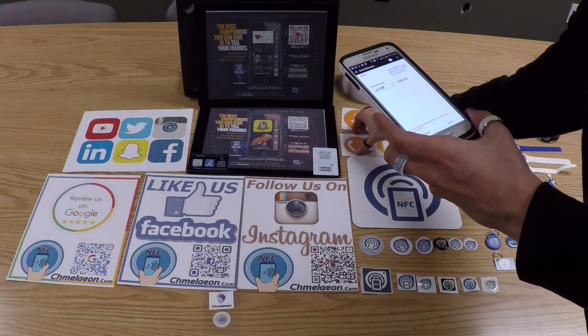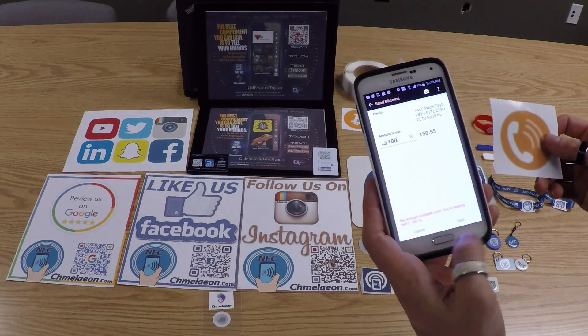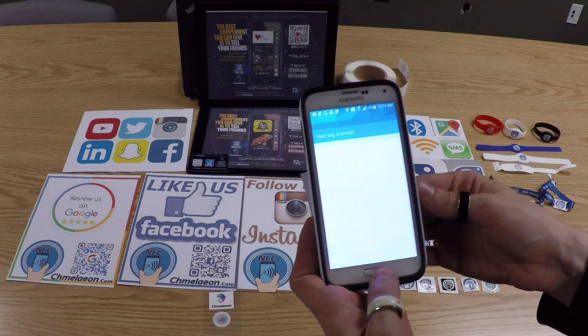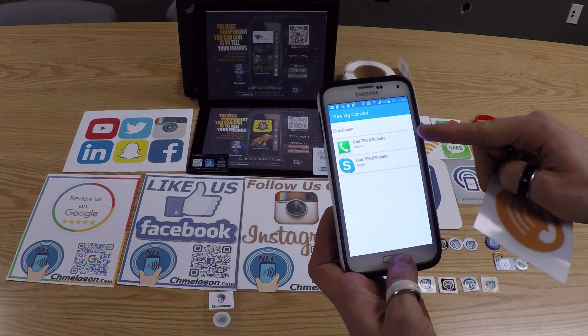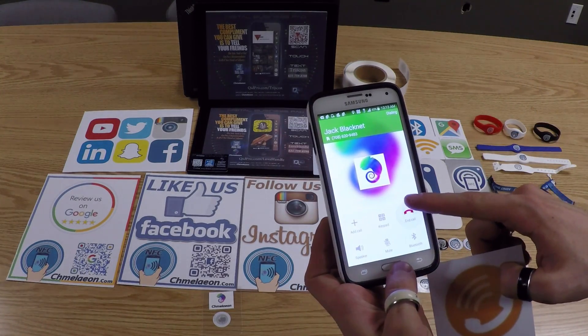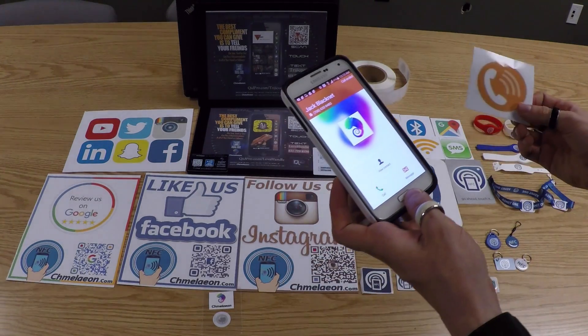This next tag — a phone tag — by simply touching my phone to it, will launch a number like customer service or support, or anything really. It's a cool use of the technology. And don't hesitate to call us if you have any questions regarding NFC.